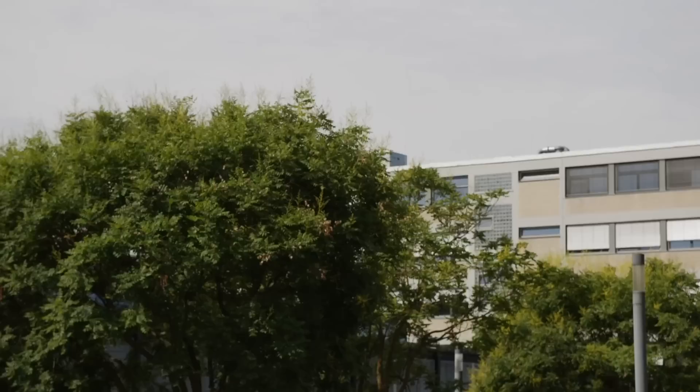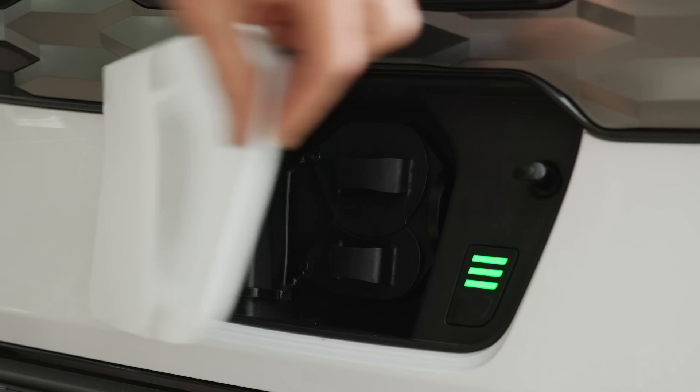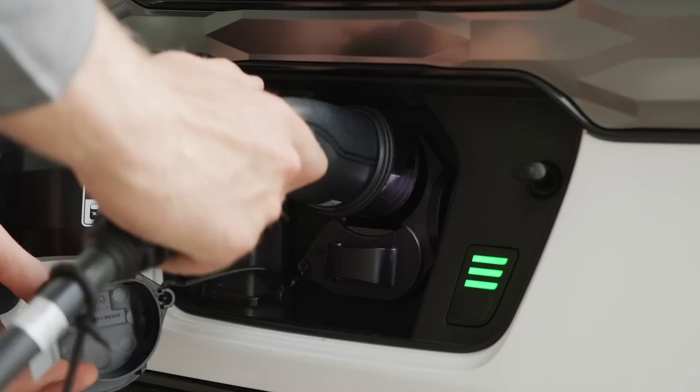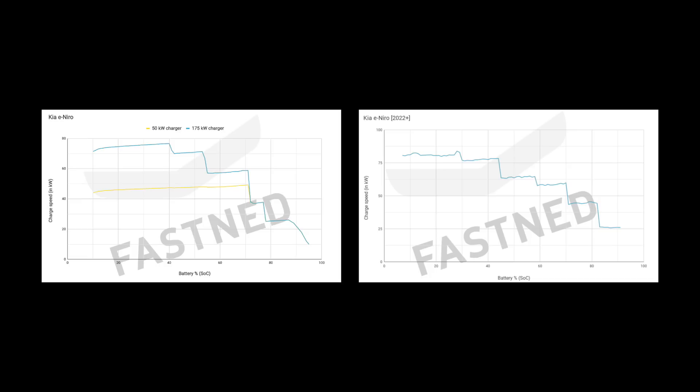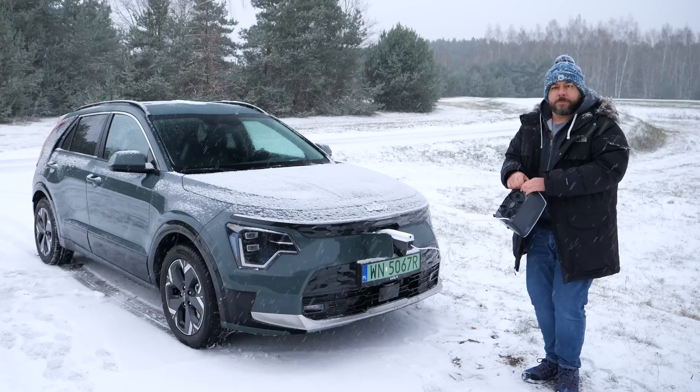Not much has changed from the previous generation in terms of charging. The 64.8 kWh battery is just 0.8 kWh larger, likely due to a different battery manufacturer rather than a planned change. The first-generation Niro took a maximum of 77 kW, peaking briefly around 60% state of charge and dropping below 60 kW, falling to around 20 kW above 80%. It's not much better now — the peak is just over 80 kW and the charging curve looks just as poor.